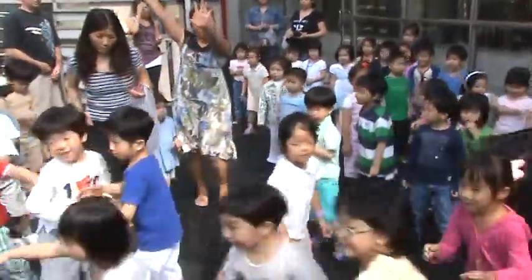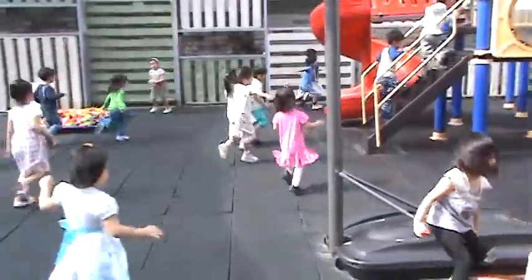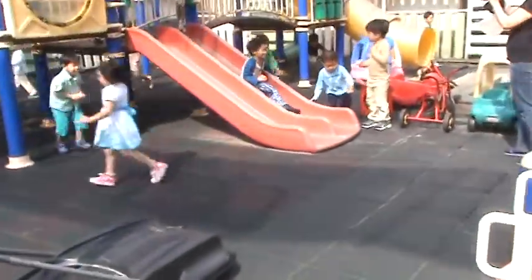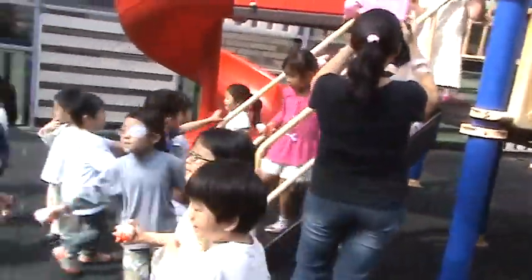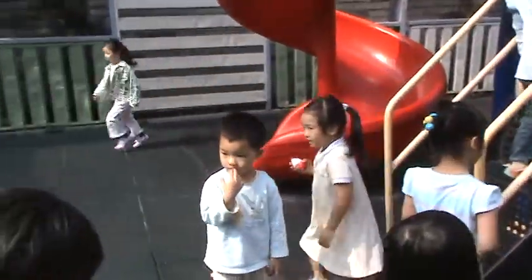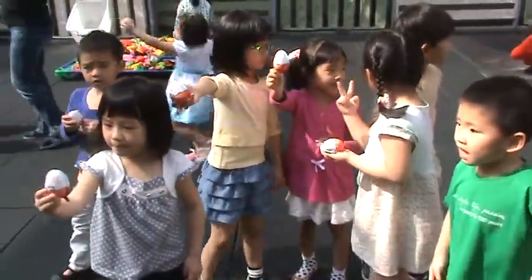Decorate the eggs, decorate the eggs. We are happy, we are so happy. Look for the eggs, look for the eggs. Come on, come on, put them in the basket. What color are the eggs in the Easter basket? Green and yellow, blue and red.